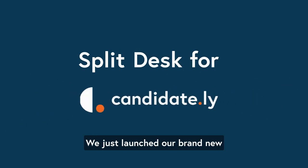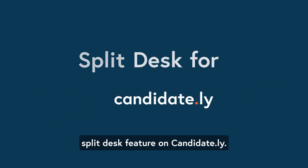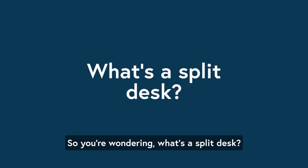Hey, I got some cool news. We just launched our brand new split desk feature on Candidately. So you're wondering, what's a split desk?